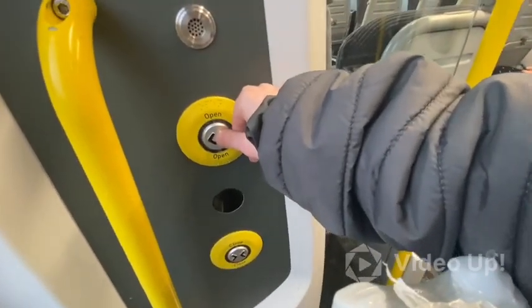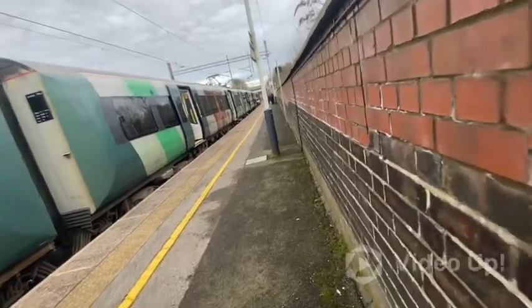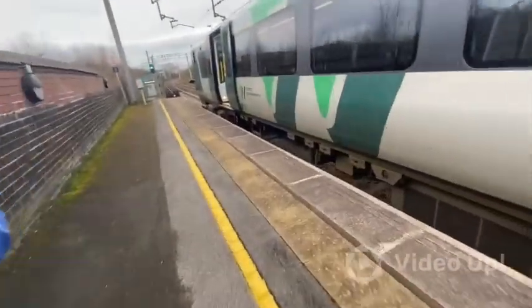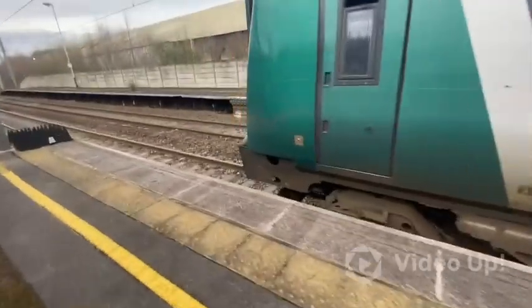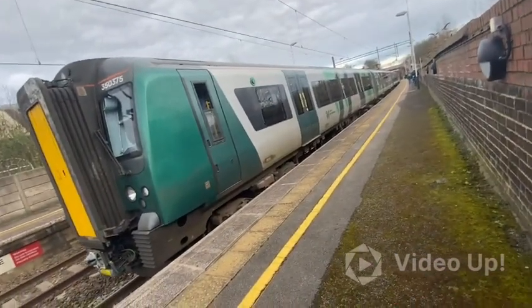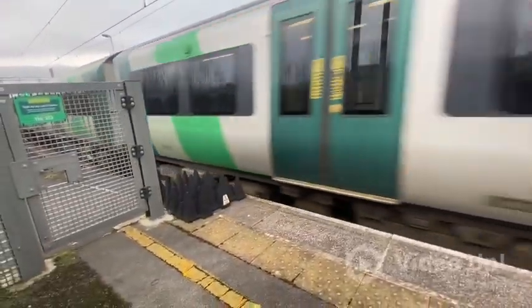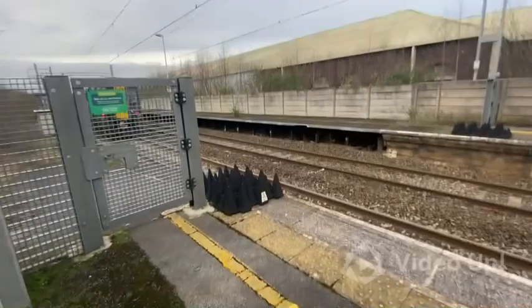Oh, that 390 scared me! Anyway, that's going from Manchester Piccadilly to London Euston. Departing now is 350-375 on the delayed 1704 London North Western Railway service to Crewe.